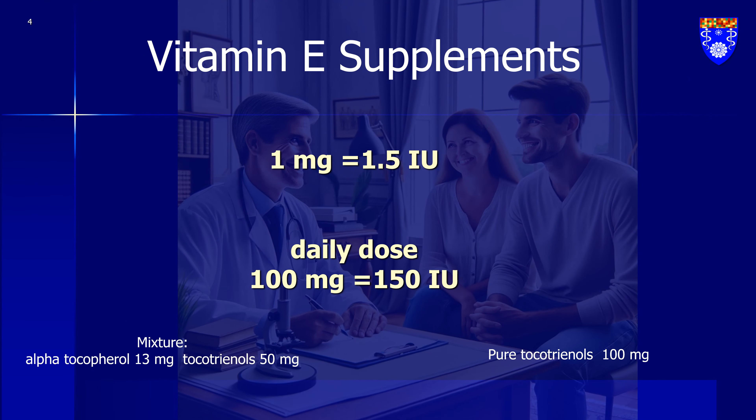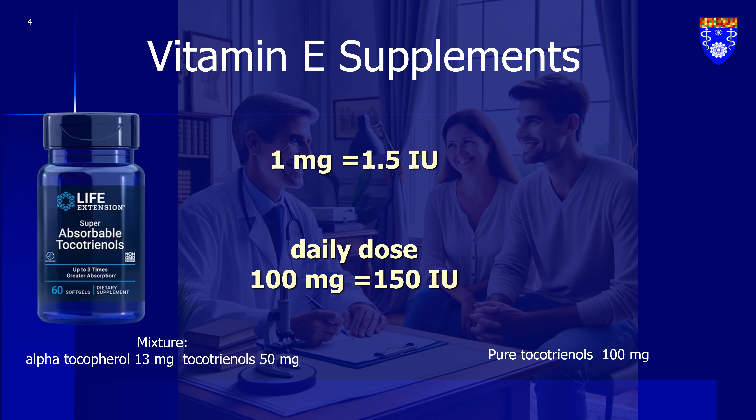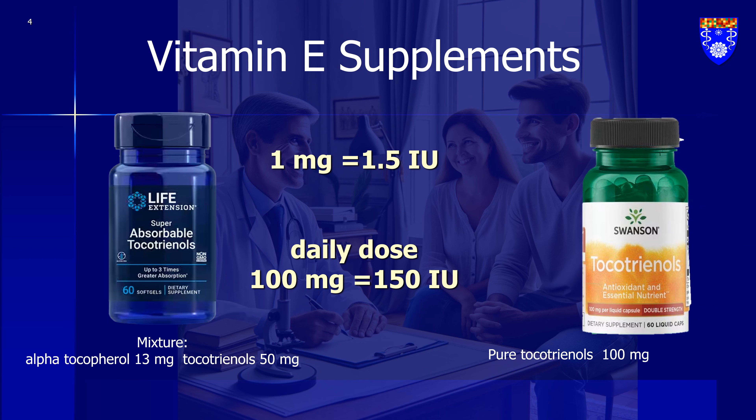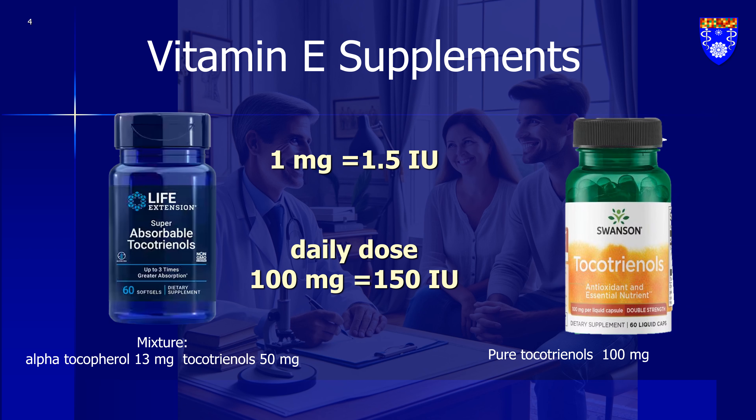Here, I'm going to show you two examples of vitamin E supplements. One is from Life Extension, which contains a mixture of both tocopherols and tocotrienols. The other is from Swanson, and it contains only tocotrienols. Please note that these are just examples, and I'm not endorsing any specific products — I'm providing these as illustrations and guidelines.